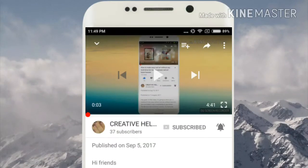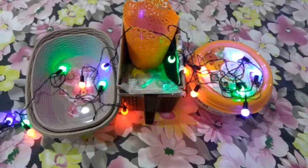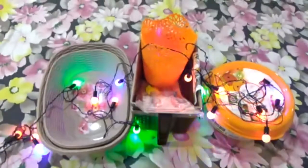Before watching, subscribe to my channel and press the notification bell. Hi friends, welcome back to my YouTube channel.